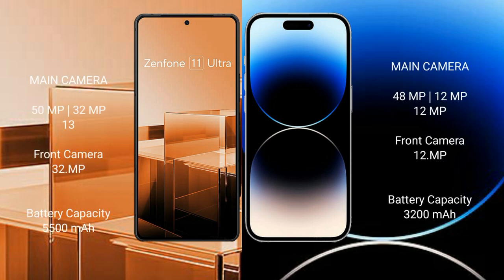The Asus Zenfone 11 Ultra features a rear triple camera setup with 50MPx, 32MPx, and 13MPx sensors. The iPhone 14 Pro also features a rear triple camera setup with 48MPx, 12MPx, and 12MPx sensors.